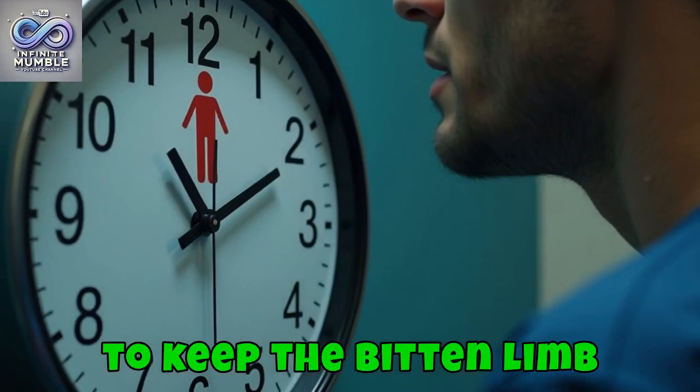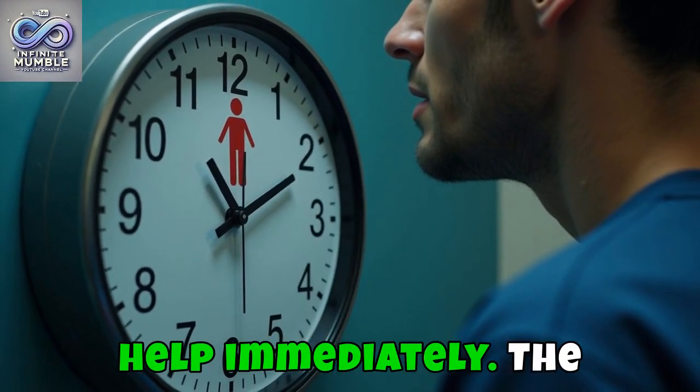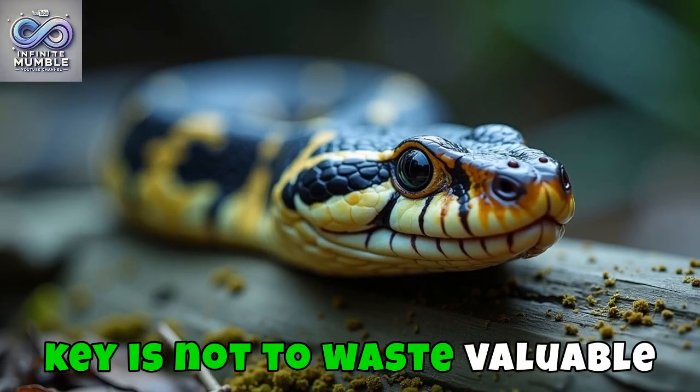Instead, it's advised to keep the bitten limb immobilised at or below heart level and seek help immediately. The key is not to waste valuable time.